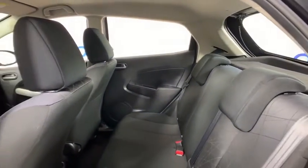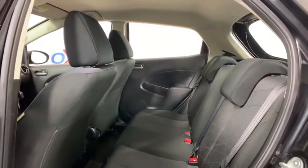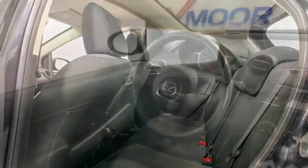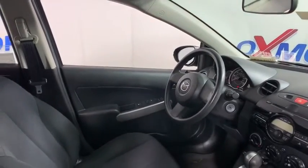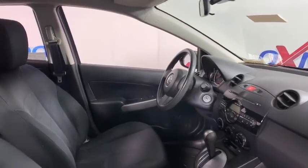Tachometer, remote keyless entry, panic alarm, driver vanity mirror, tilt steering wheel, cloth upholstery, front bucket seats, rear window wiper, passenger vanity mirror, low tire pressure warning, and front wheel independent suspension.